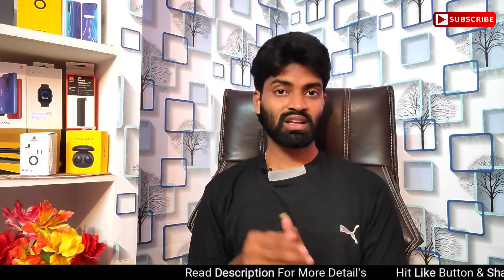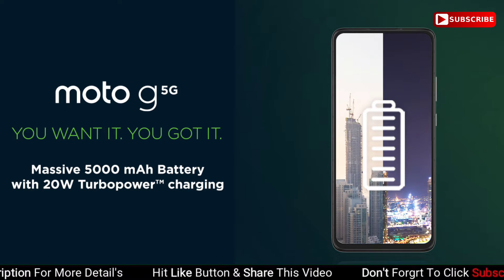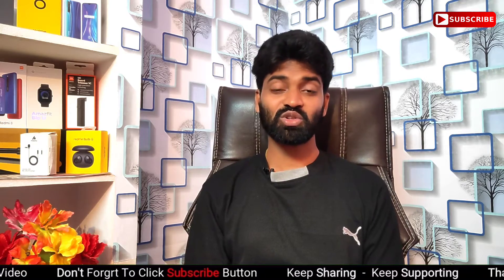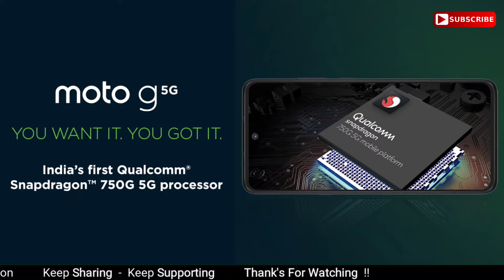It provides a 5000mAh battery along with 20W fast charging technology. It uses a Type-C port, and it uses the Snapdragon 750G 5G processor.